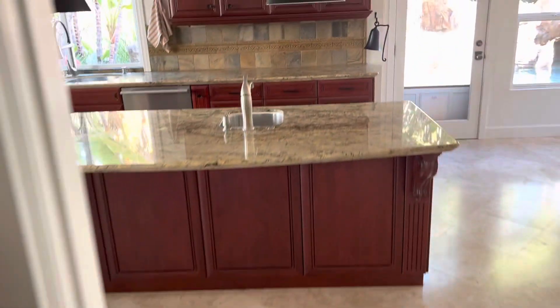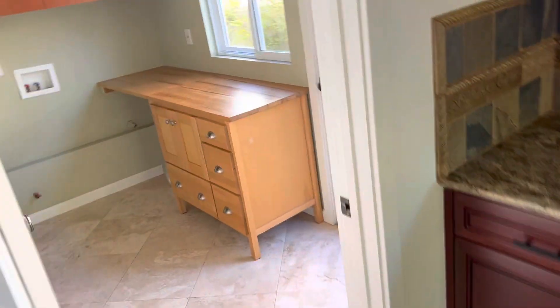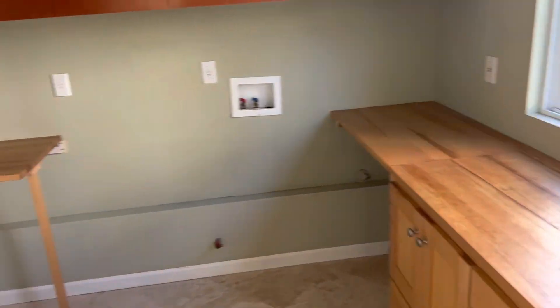A lot of fridge space. Kitchen area. I'm not sure what they did here exactly, but this is the laundry room.